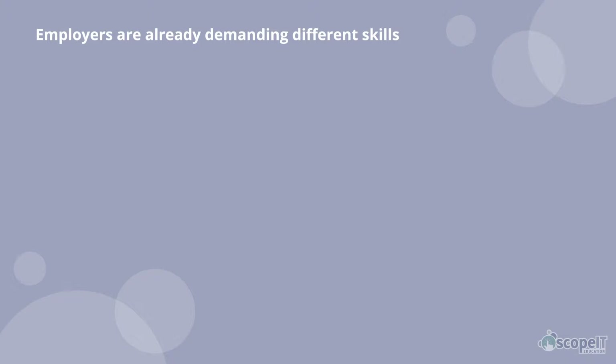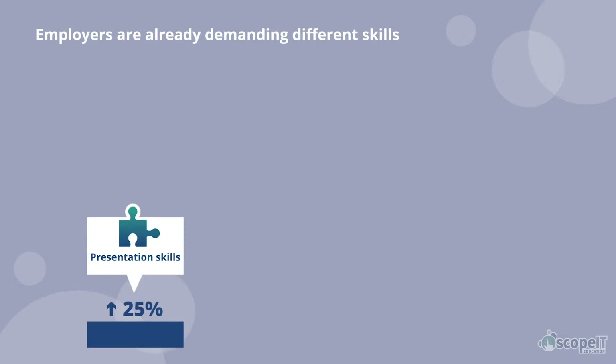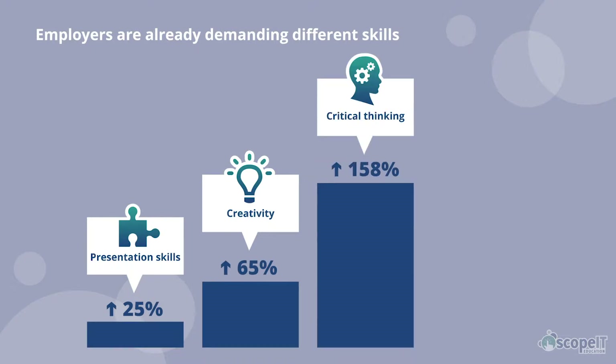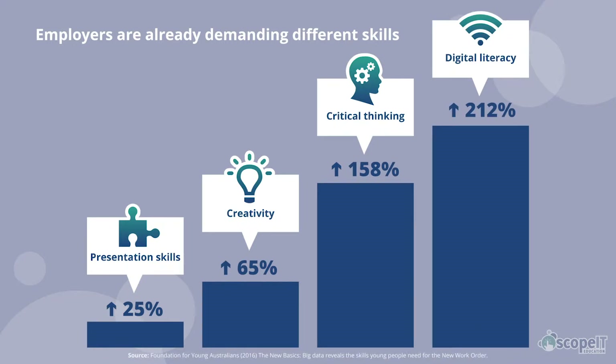Employers in Australia are already demanding digital technology skills. In the past three years alone we have seen an increase of 158% in demand for critical thinking and 212% in demand for digital literacy skills. Are your students developing digital literacy and computational thinking skills?